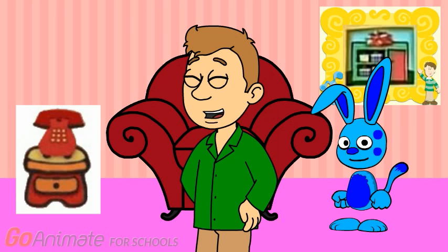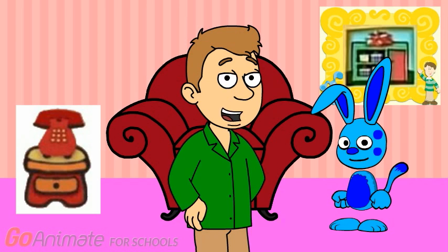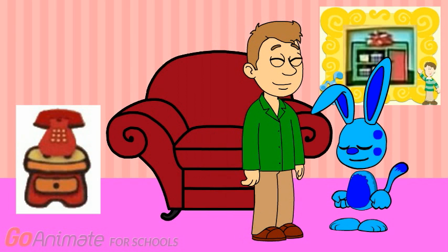Guess how many Steve steps it took me to get to the front door. Go ahead, guess. Five. Right, how'd you guess? Let's count how many Steve steps it takes to get back to Blue. One, two, three, four, five. The same number of Steve steps, right?